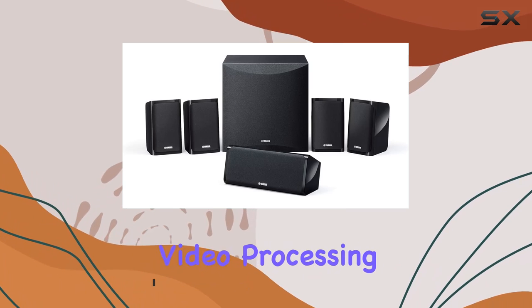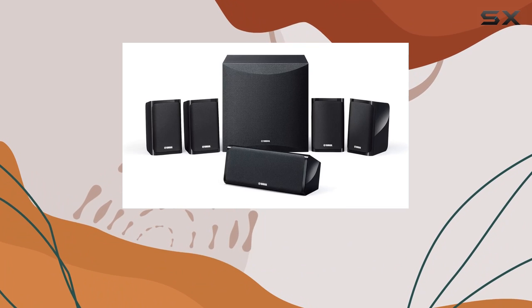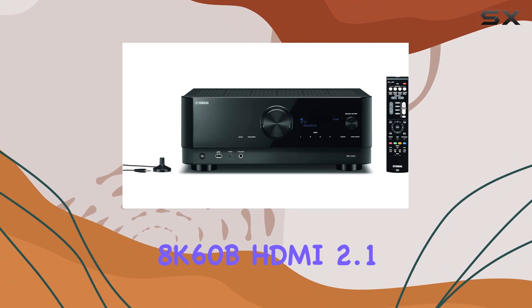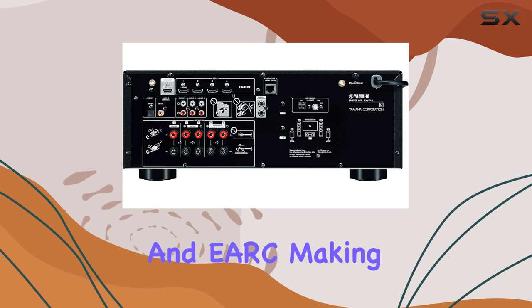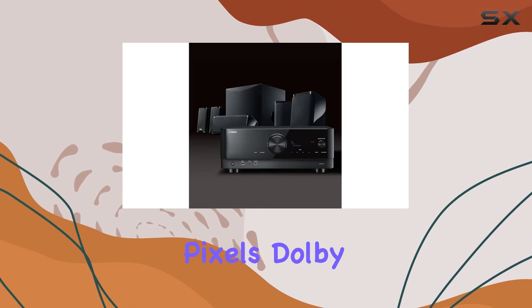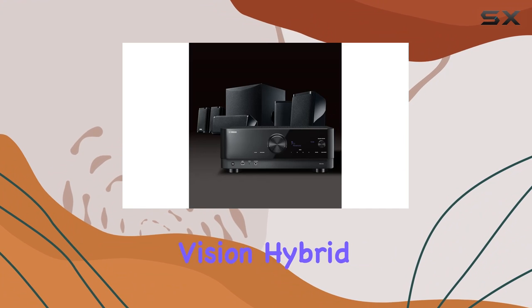The AV receiver boasts cutting-edge video processing, supporting 4K 60, 4K 120, and 8K 60 via HDMI 2.1 with HDCP 2.3 in the ARC, making it a future-proof addition to your entertainment setup.